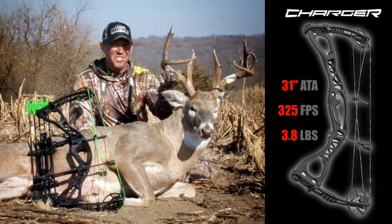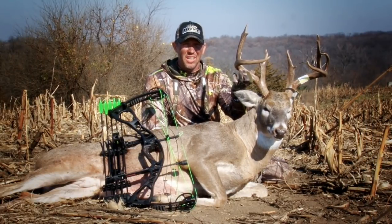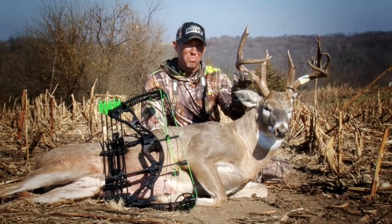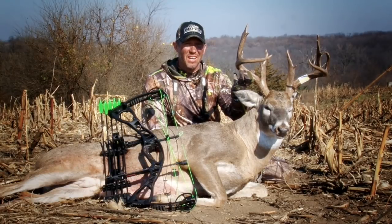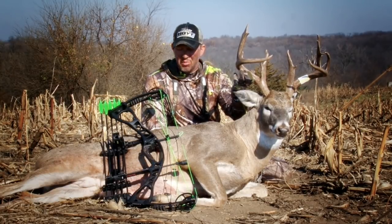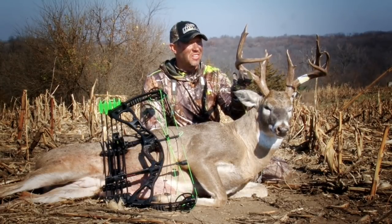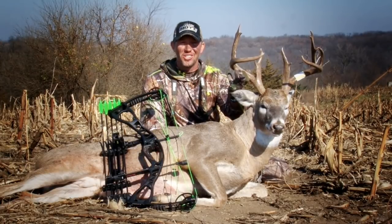It's got an isogrid riser design, which totally resembles one of their best-selling bows, the Hoyt Alpha Max. And I'm just gonna tell you, this bow, in my opinion, is better than most other bow companies' high-end bows. If you're looking for an awesome bow at a great price, then I can promise you, you're not gonna get a better bang for your buck than that Hoyt Charger.